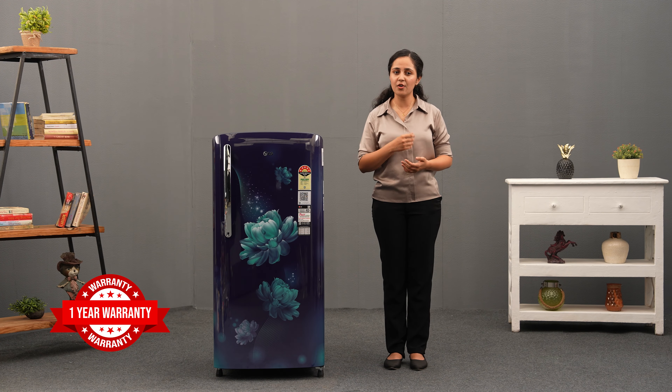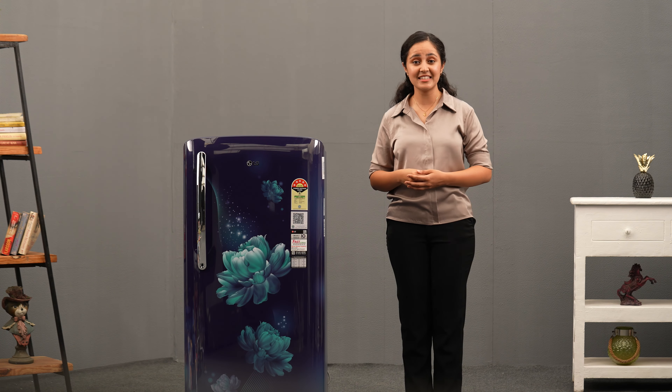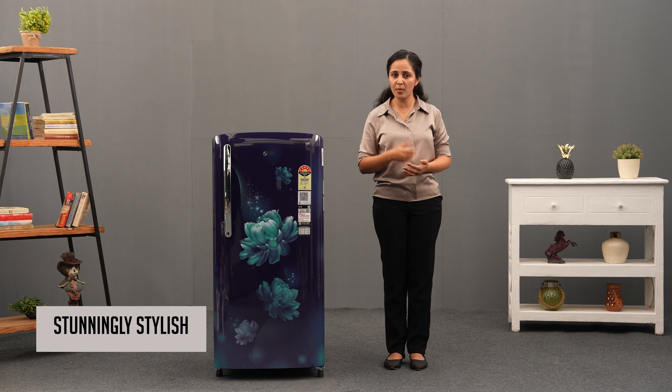LG gives you 1-year warranty on the refrigerator and 10 years on its compressor, ensuring that you have a product that you can safely invest in.